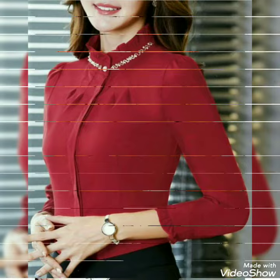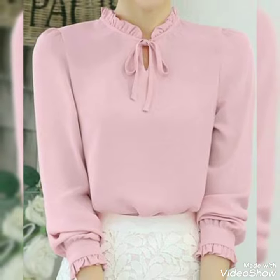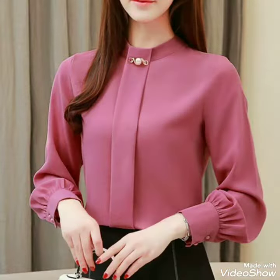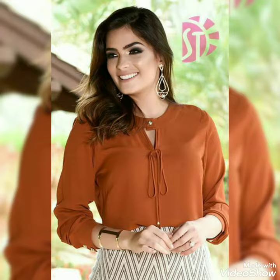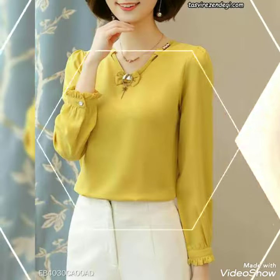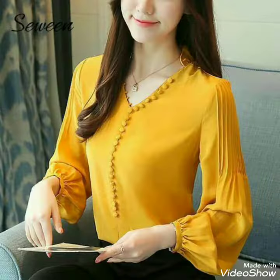Bismillahirrahmanirrahim. Assalamu alaikum friends, welcome back to my channel. I am going to show you very beautiful tops and blouses designs for girls and women.